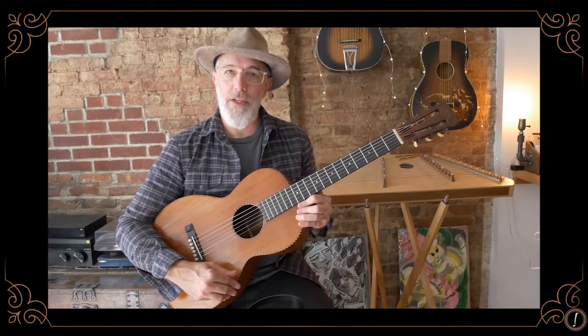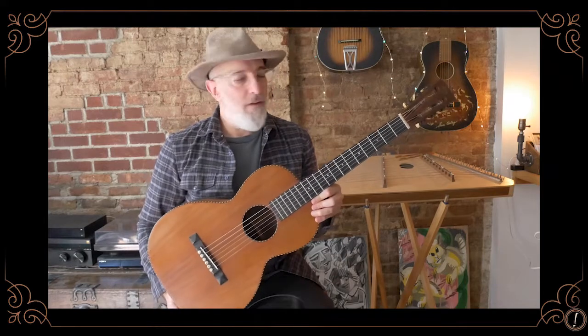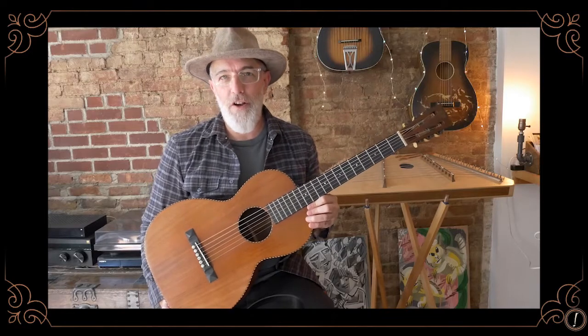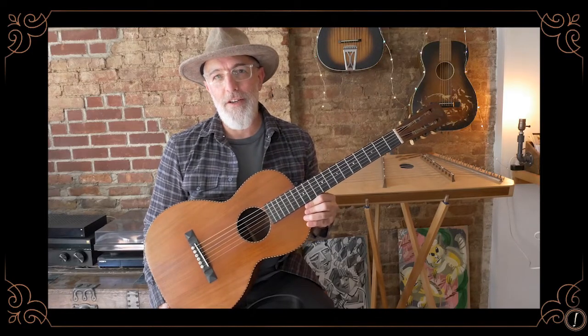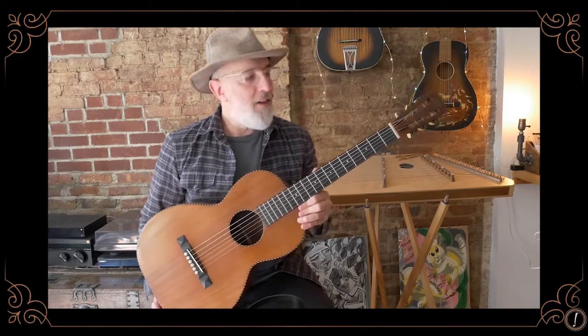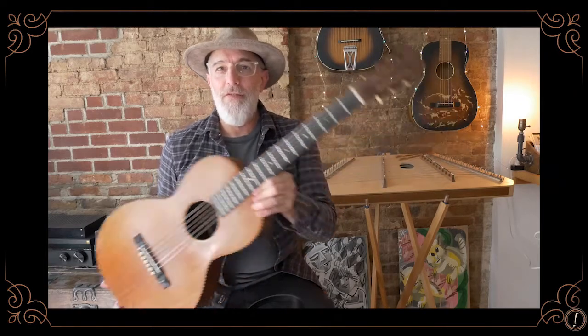This is a little 12-fret parlor guitar that I got from a place called VintageParlor Guitars.com, located in Chester, Vermont. It's run by a guy named Steven Chipman, who specializes in finding beat-up old parlor guitars, fixing them up, and making them playable. There are usually five or ten to choose from on his website at a time. Friends of mine and I have gotten four or five guitars from him over the years and they've all been really cool. I love these little parlor guitars — I love the slot head.